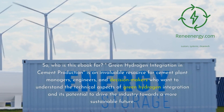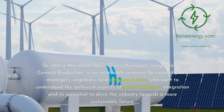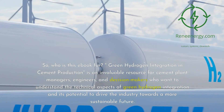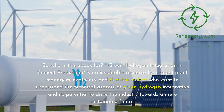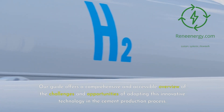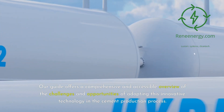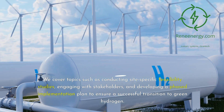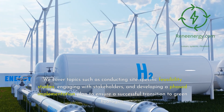Who is this e-book for? Green Hydrogen Integration in Cement Production is an invaluable resource for cement plant managers, engineers, and decision-makers who want to understand the technical aspects of green hydrogen integration and its potential to drive the industry towards a more sustainable future. Our guide offers a comprehensive and accessible overview of the challenges and opportunities of adopting this innovative technology. We cover topics such as conducting site-specific feasibility studies, engaging with stakeholders, and developing a phased implementation plan to ensure a successful transition to green hydrogen.